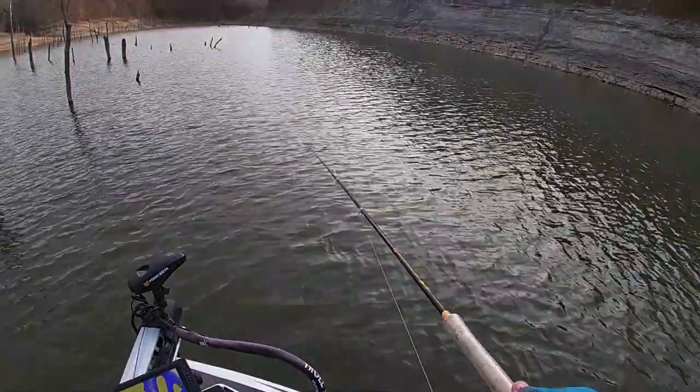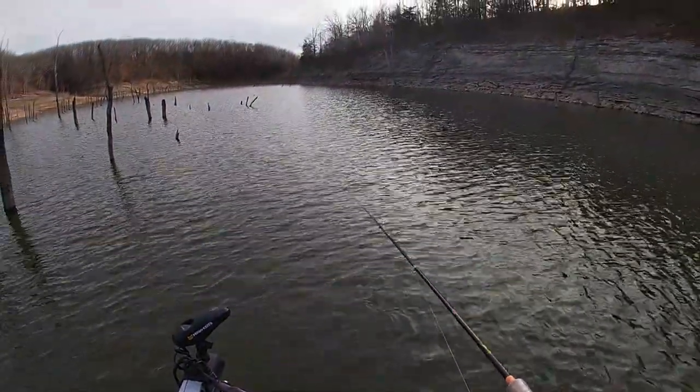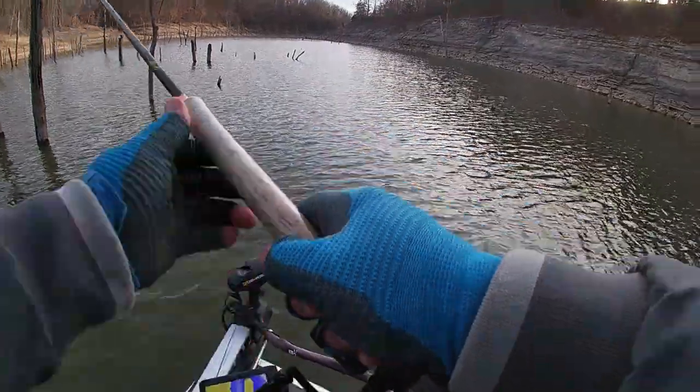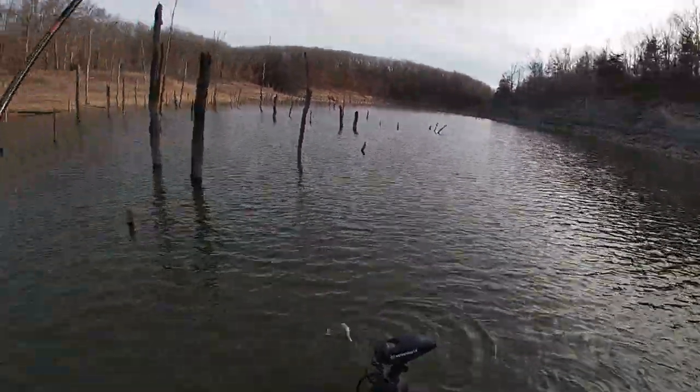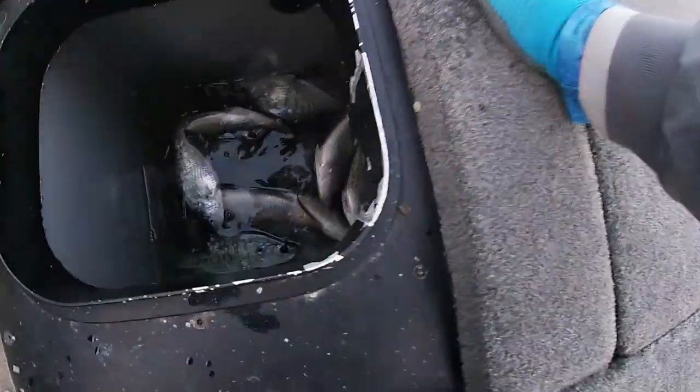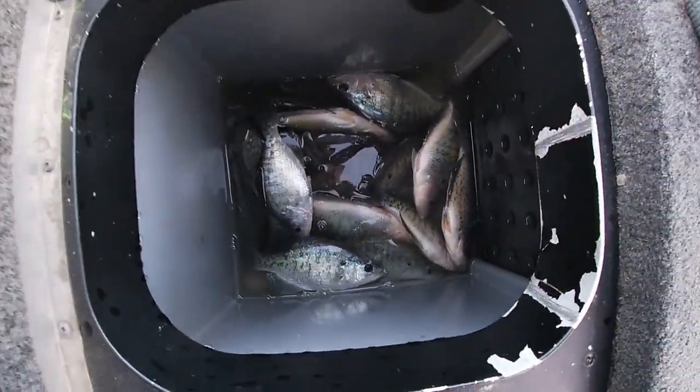Couple better ones down there towards the bottom. There he is — and I had my thing done and there he is right there. Just a nice solid eater crappie at Mark Twain Lake. I'll show you all these crappie in the box — there they are, boom right there.